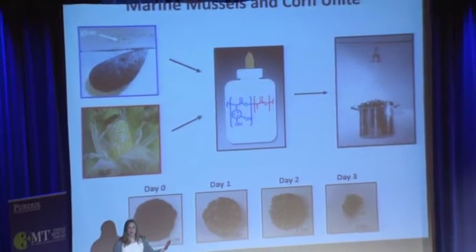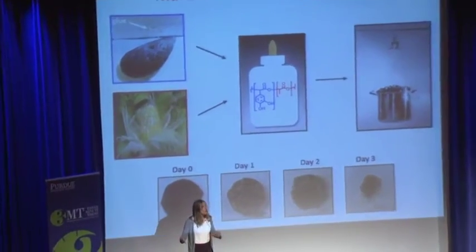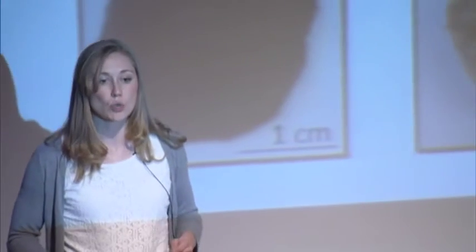We are surrounded by glue, whether in the car you drove to get here today, the walls of the building around us, or the chair you're sitting in right now. All of these are held together, at least in part, by glues releasing toxic reactive chemicals into the air we breathe. In fact, of the 20 billion pounds of adhesives produced in the U.S. every year, nearly half contain formaldehyde, a chemical known to cause cancer.